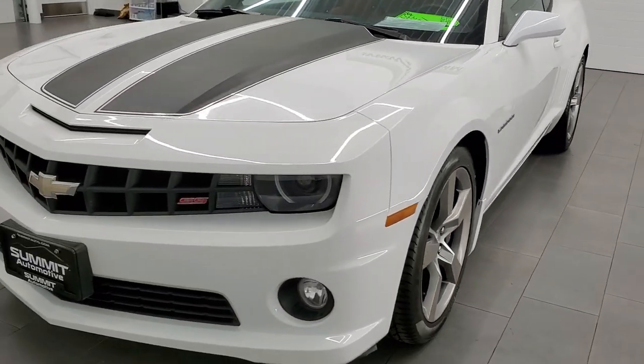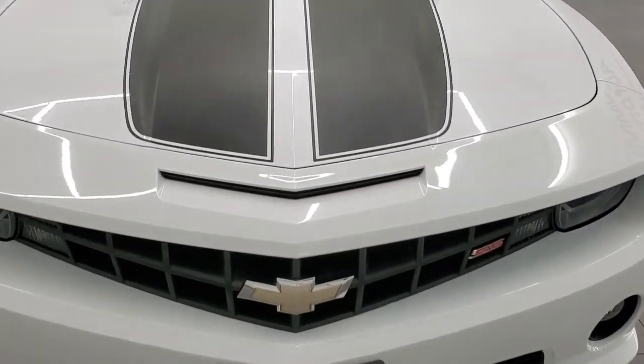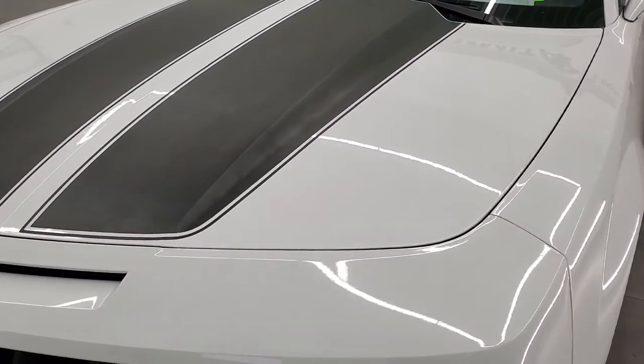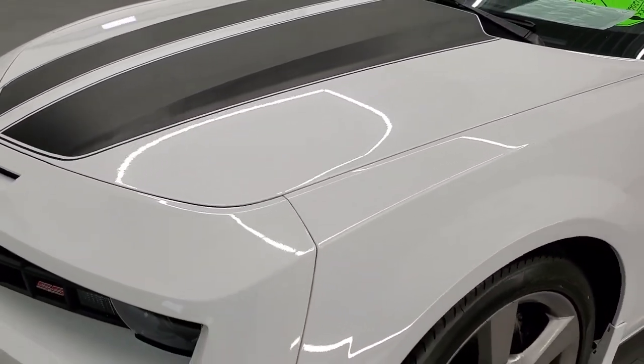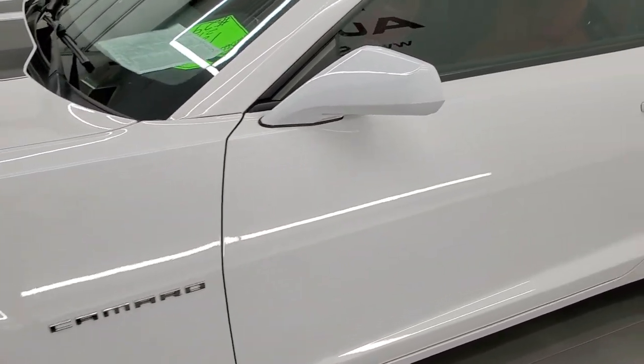Summit White is the color. We shoot all of our videos in 1080p, 60 frames per second, so if you have HD capabilities on your computer, tablet, smartphone, or television, turn them on right now because it is definitely your best way to check out the quality and condition of the car before seeing it in person.